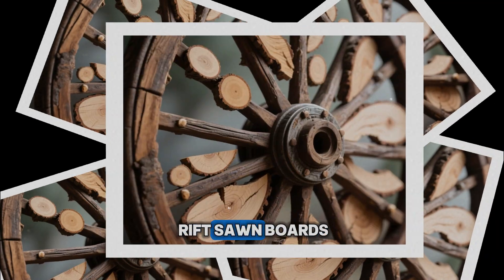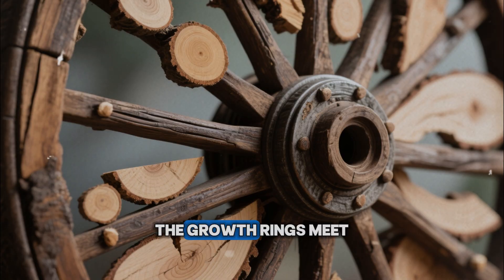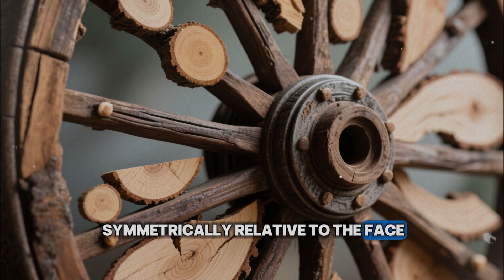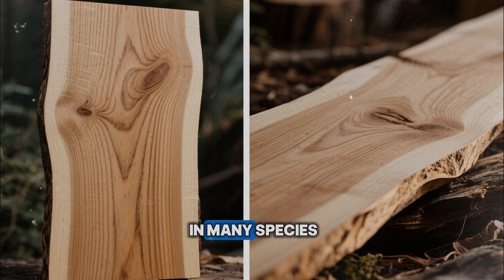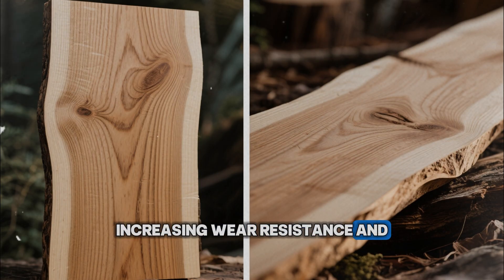In quarter-sawn or rift-sawn boards, you're cutting more like slices from the spokes of a wheel. The growth rings meet the face at steeper angles, often closer to vertical. That changes everything. When the board swells and shrinks across the rings, it does so more symmetrically relative to the face. The result is less cupping, more stable width, and more predictable movement. In many species, including oak, vertical ring orientation also exposes denser late wood and ray structures on the surface, increasing wear resistance and reducing checking.